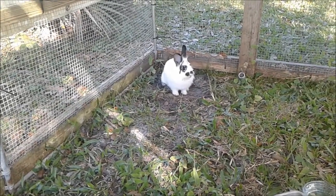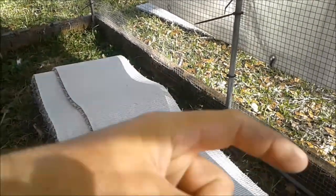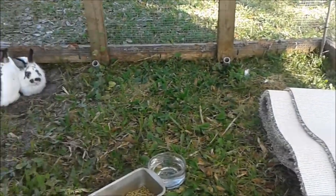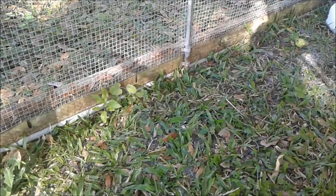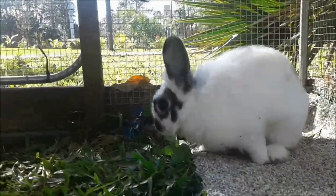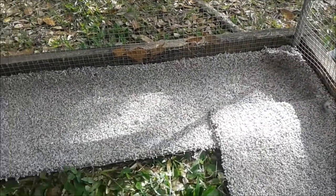I've got a little project to try here to see if I can keep them from digging out. Got some old carpet, just cut it into strips, and I'm gonna screw it up along the sides so there's a little buffer of carpet they can't dig through. We do move this coop probably every other day or every two to three days, so the challenge is to see if that carpet can stay in place while we move it around.